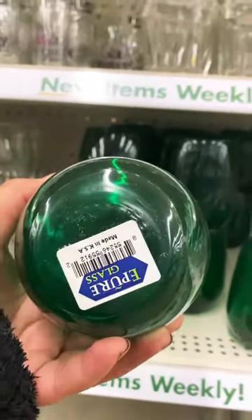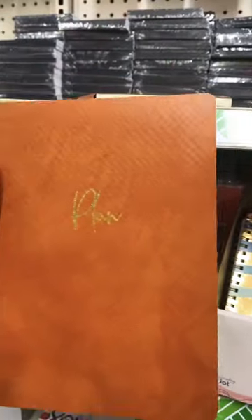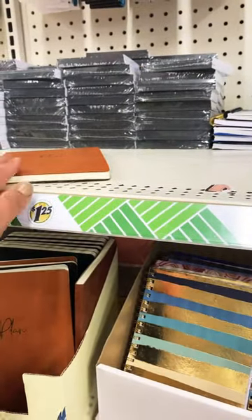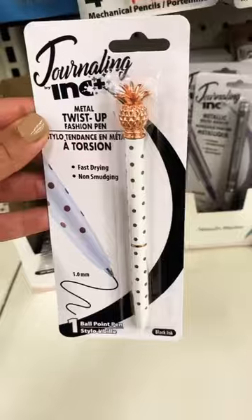If you have a Cricut machine, these are definitely worth buying. Jot has a new line of journals out. These ones are fantastic — they come in black and brown, basically like faux leather. This would be a great stocking stuffer or gift basket item. I definitely highly recommend checking to see if your store has it. They have a few different styles, including one with more of a pattern.